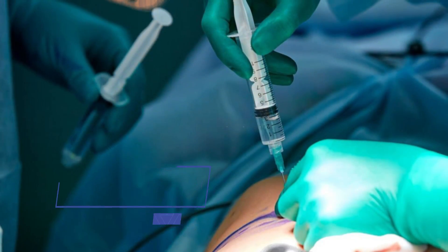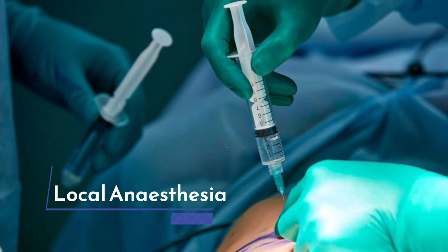VAP treatment can be done under local anesthesia. We simply numb the local area, unlike surgery where general anesthesia is required. That is one major point, because most patients want to avoid the major anesthetic risks and complications.